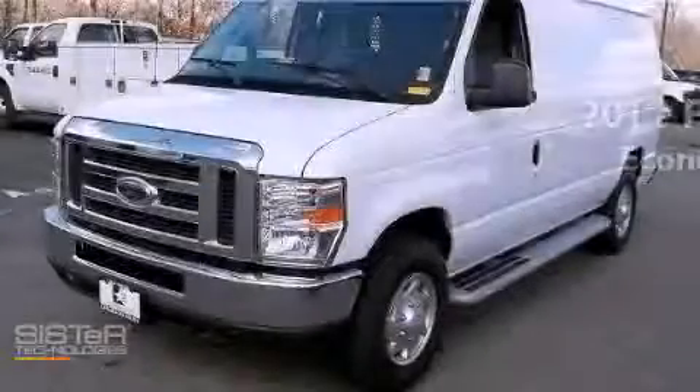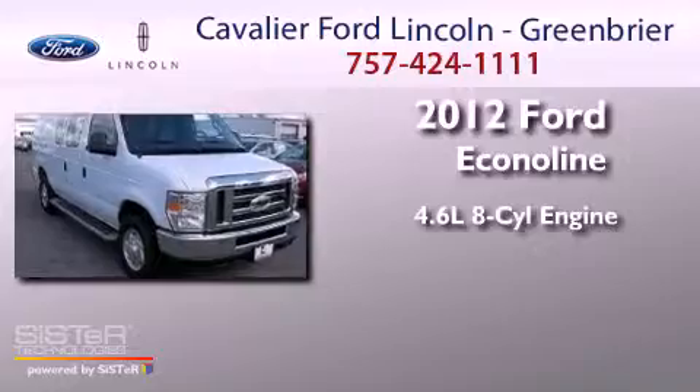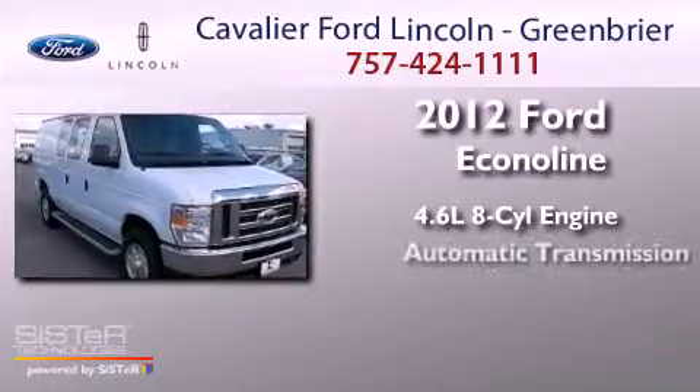This is a 2012 Ford Econoline. It has a 4.6-liter 8-cylinder engine and an automatic transmission.